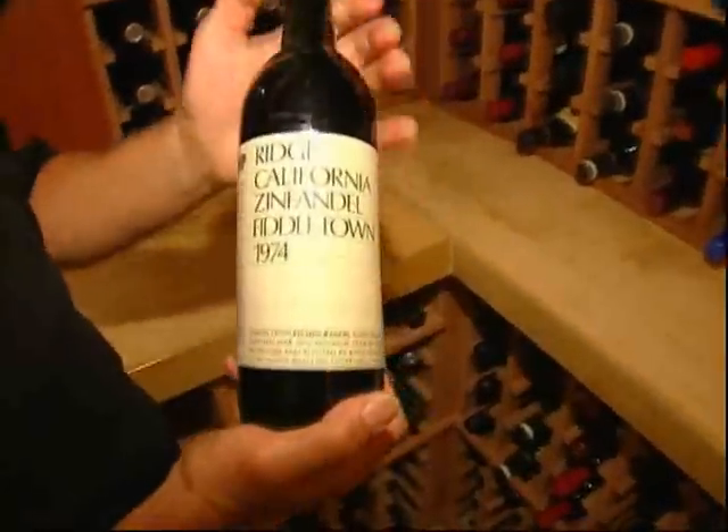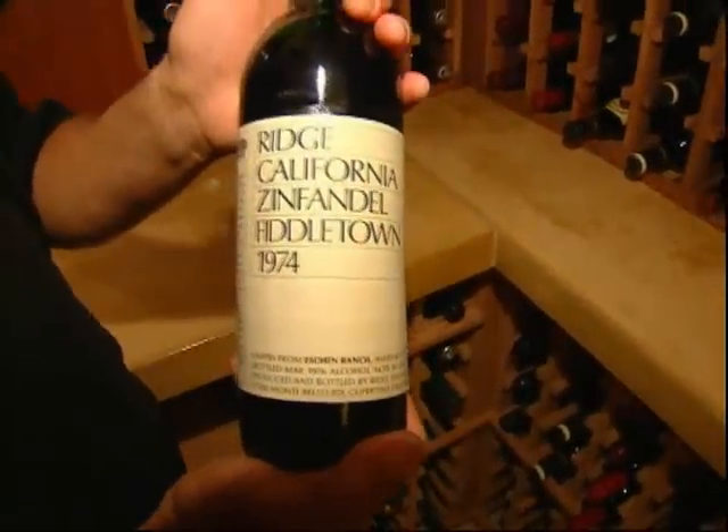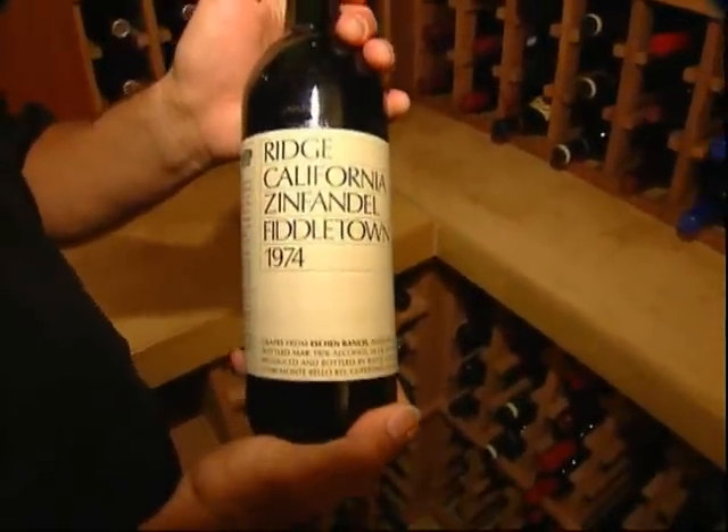But the main attraction here is the wine. I still have two of the bottles that I bought back when I was in my 20s, and this is a Ridge Zinfandel from 1974.